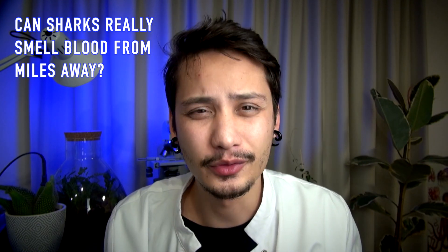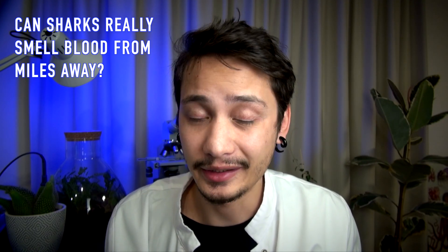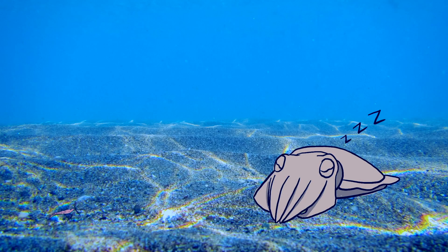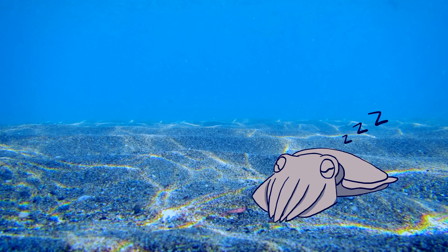Sharks have a very good sense of smell, but they cannot detect that. Do you guys have scientific questions you want me to answer? Just drop a comment right here. See you next time for another Quack. Bye!